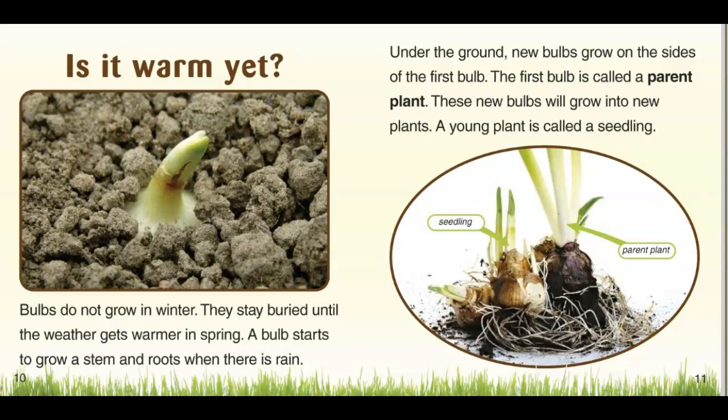Bulbs don't grow in the winter. They stay buried until the weather gets warmer in the spring. A bulb starts to grow a stem and roots when there is rain. Under the ground, new bulbs grow on the sides of the first bulb. The first bulb is called the parent plant. These new bulbs will grow new plants. A young plant is called a seedling.